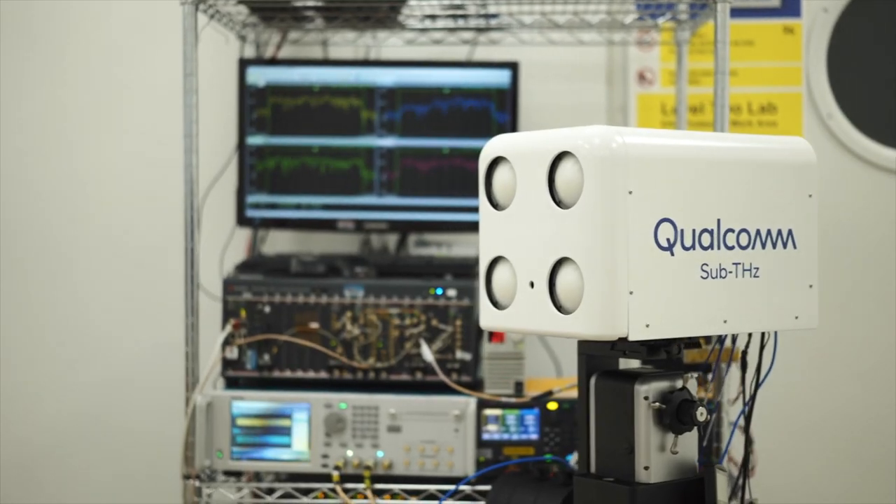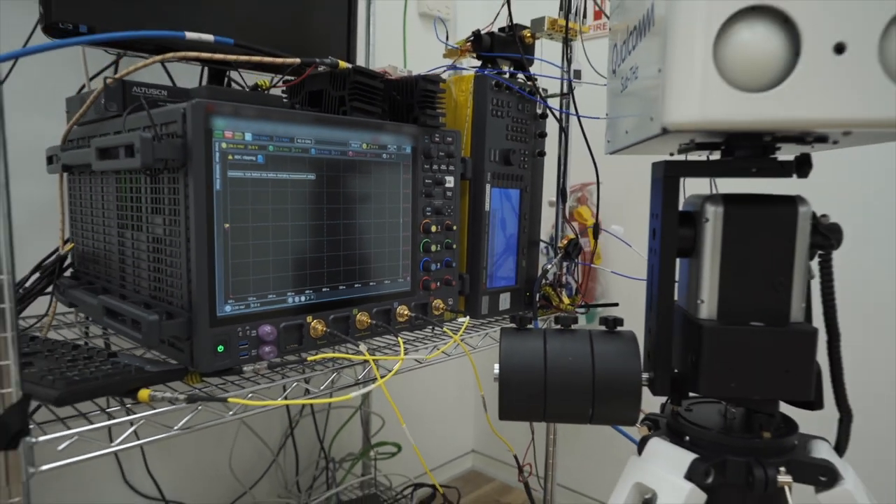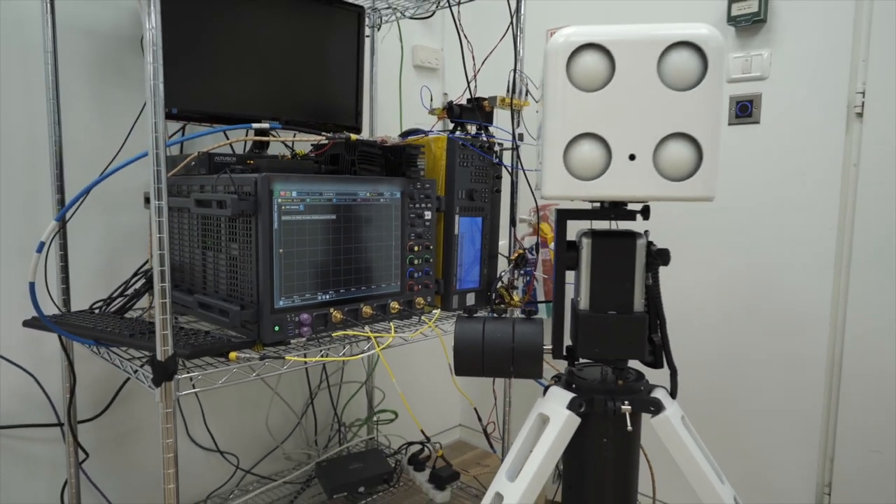Today, I am very excited to show you our pioneering research in sub-Terahertz communication. Spectrum is a limited resource and a lifeblood for wireless communication. To enable the path towards 6G, we have made spectrum expansion towards Terahertz one of our key research vectors. In today's demonstration, we will be operating at 145 GHz over a 7.5 GHz wideband.